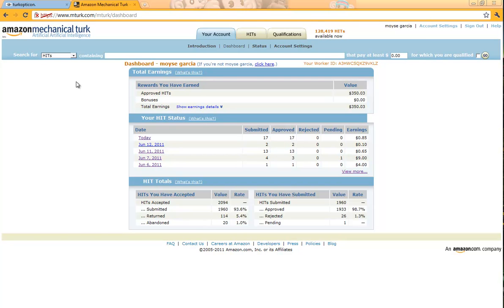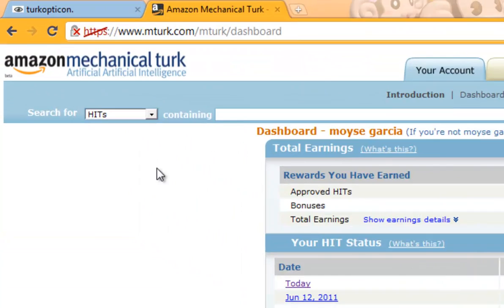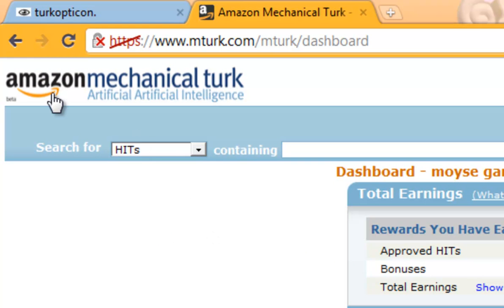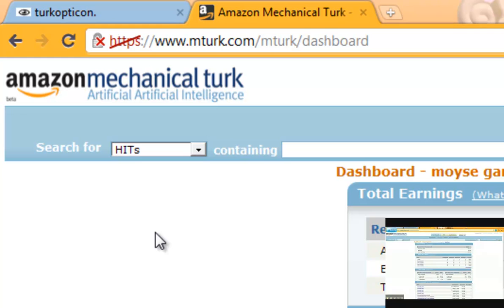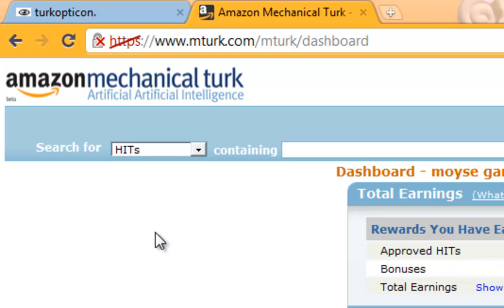Hey, what's up YouTube? It's Crescia200. This is my video on how to better use mturk.com, Amazon's Mechanical Turk. If you're not sure what mturk is, I did make a previous video explaining how to use it, a little tutorial on it. This video is just going to be tips on how to better use this site.